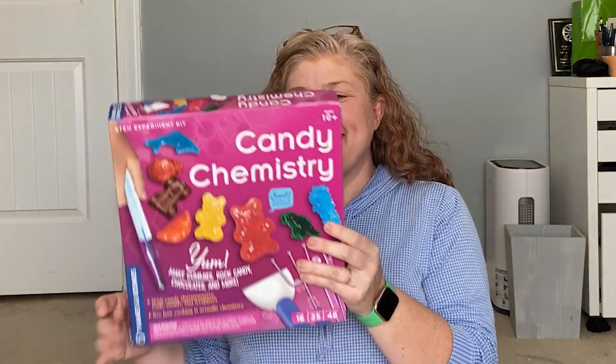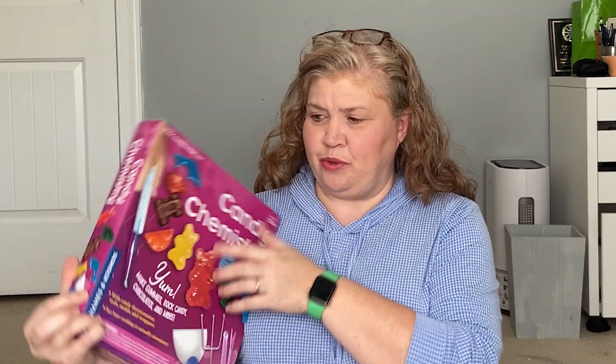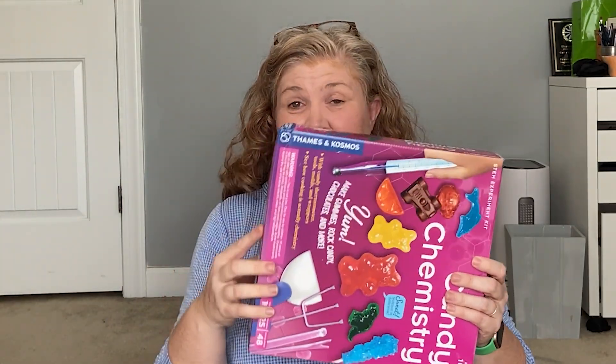I need to make sure and put that away because we have animals. The next one is a candy chemistry kit, and this is one of the Thames and Cosmos kits — I'm not sure how to say it. But their kits are really good generally. Most of them I think are from like 10 and up and they have all kinds of different kits. We've had a couple that I was like I wouldn't buy again, but they're all fine. This one says that you can make your own gummies, rock candy, chocolates, and more. It has a candy thermometer. Let's open it and see what's inside.